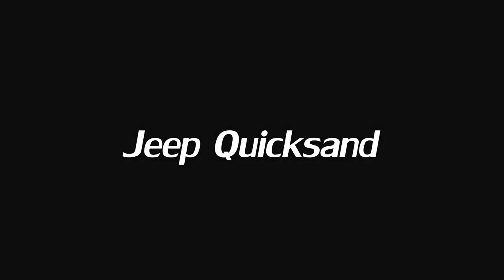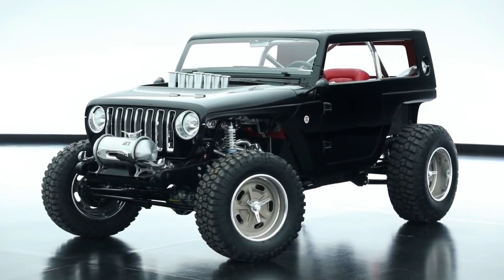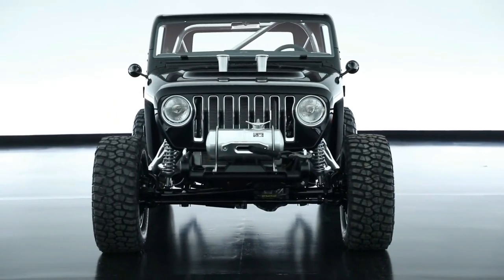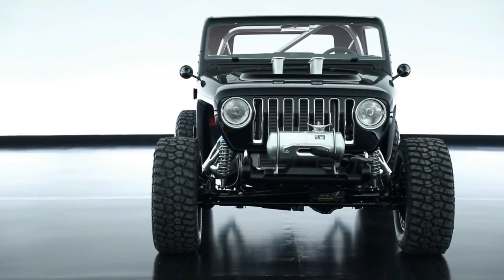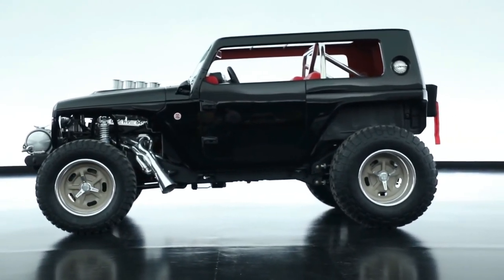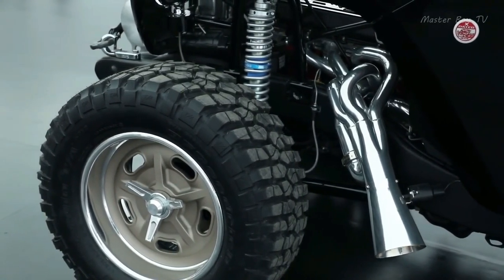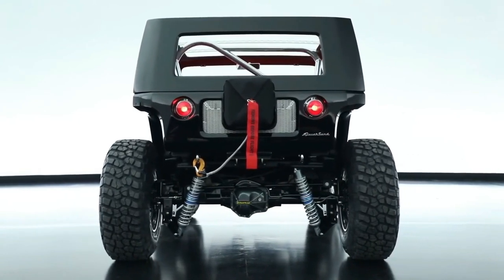Jeep Quicksand. Jeep Quicksand is designed especially for people who adore off-roading and driving in the sand. It's equipped with a powerful Hemi V8 engine with eight-stack injections sitting front and center for drivers who demand beastly cars that power their adrenaline rush. It's a mixture of a half-hot rod and half-monster looking vehicle designed to drive even in the toughest desert.